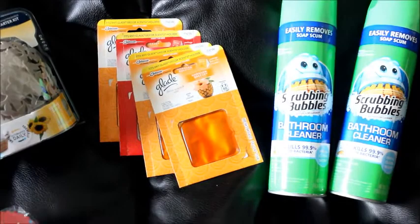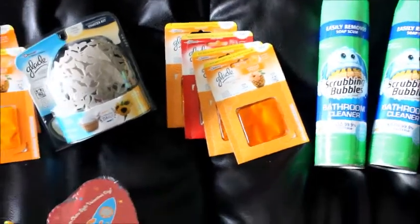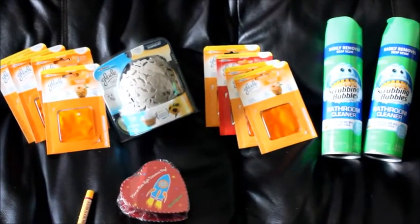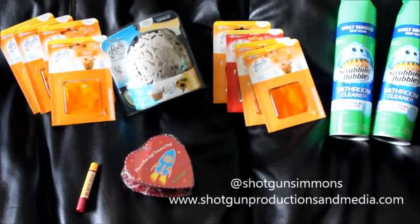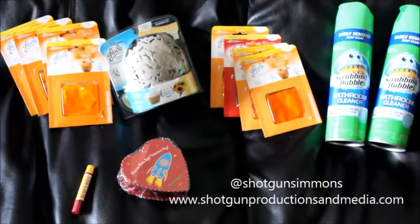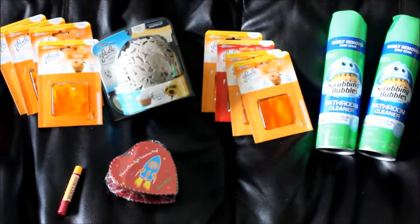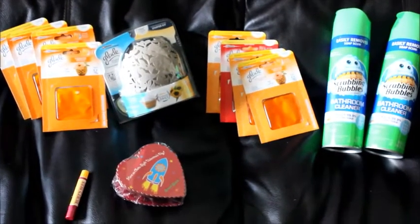Then I got four more of the Glade, which were free. So together today I spent $3.16 — that's before taxes and including my little clearance candy — and I got back $2 in register rewards, so really $1.16. I'm not complaining, I'm excited!